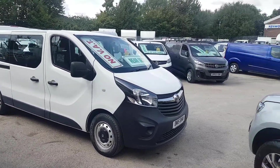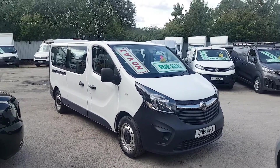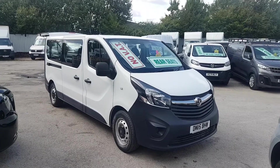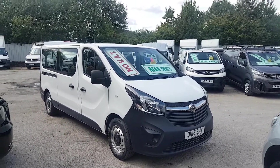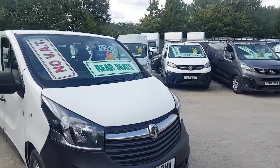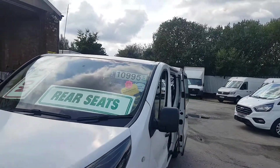Welcome to JNS Commercial Van Sales Limited. This one is the nine-seater Vauxhall Vivaro minibus MPV. There's no VAT to pay on the price — no VAT on this one.